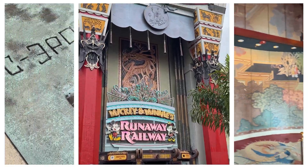Tip number two: the Wonderful World of Animation show has no seats. So I recommend going onto Amazon before your trip and buying a collapsible stool like this one. It's super light, super convenient, and fits in a backpack. We'll put a link to it in the comments below.